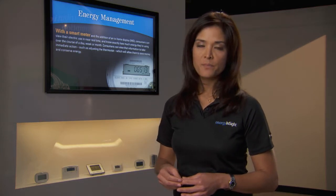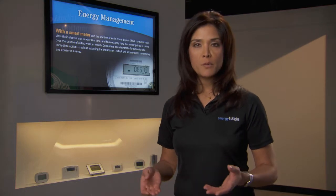As in-home displays help consumers understand their energy usage patterns, they'll be better equipped to manage their electricity consumption. In-home displays are not yet widely available, but we expect that to change, with the selection of displays becoming available at a range of prices. In 2010 and 2011, we conducted an in-home display pilot program with 300 random consumers, providing them with the display so they could experience firsthand the energy and money-saving possibilities of smart meters.